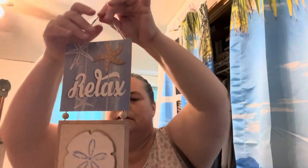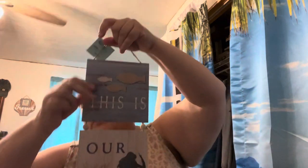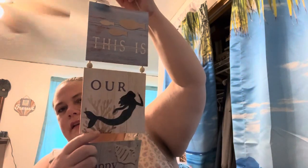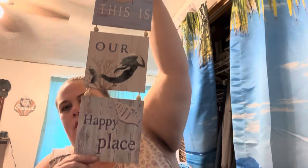I got a couple of these signs — they're like three different pieces hanging on twine. This one has 'relax,' a sand dollar, and I think 'unwind' — it might be nice to put in a bedroom or bathroom since it says relax and unwind. Then I got this one too — it's got a little silver or chrome mermaid on it and says 'This is our happy place.' I love this one — super cute!